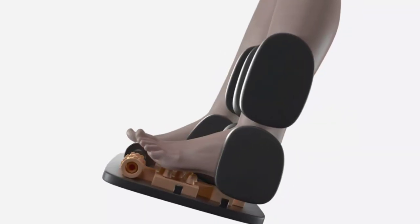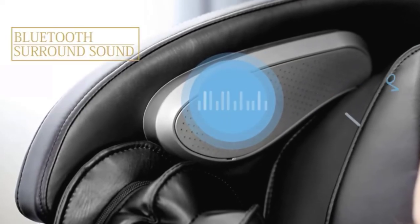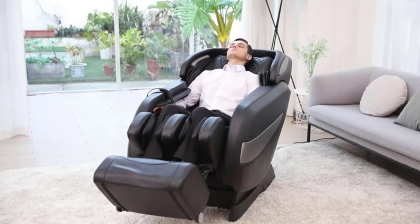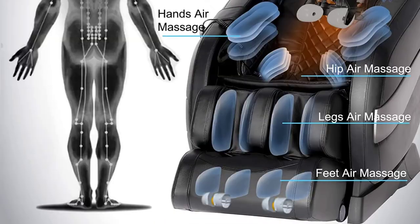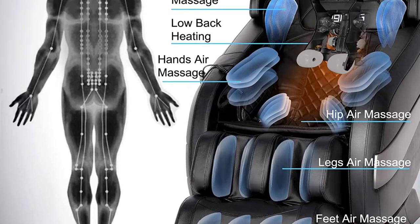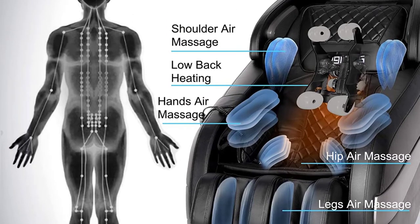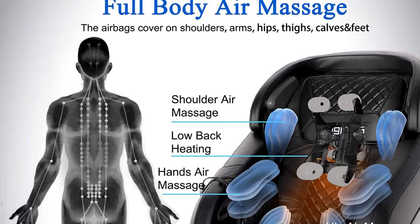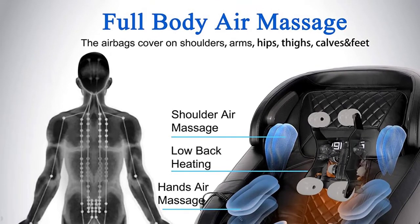The SL Track design and Thai stretching give this chair a wider range of massage techniques, including knocking, kneading, tapping, clapping, rolling, shiatsu, and other methods that combine Thai-style massage with various other techniques. Additionally, there are two heating devices on the waist area of the massage chair that can reach up to 45 degrees Celsius, warming your waist to help you stay healthy.